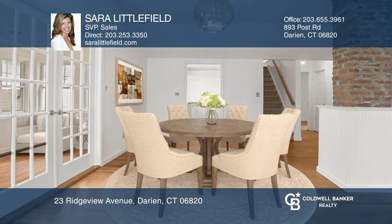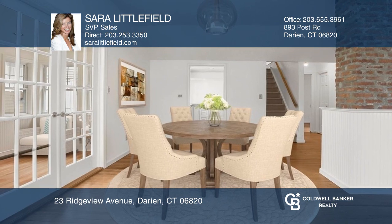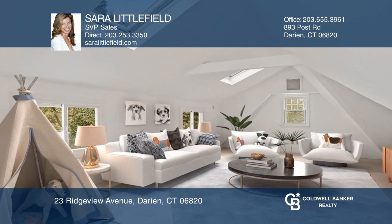This charming home on a cul-de-sac offers an open floor plan with three bedrooms, two baths, a finished bonus room, and a fenced-in yard with a patio.